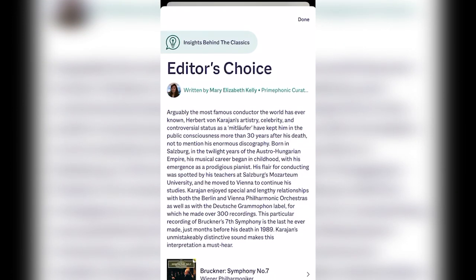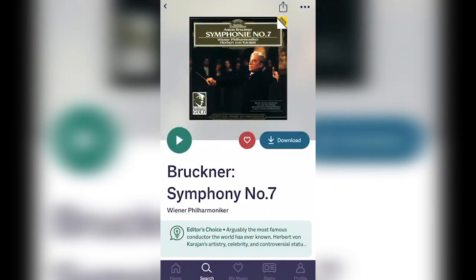You can download Prime Phonic today using the link in the description. Let's take a closer look.